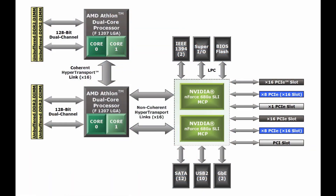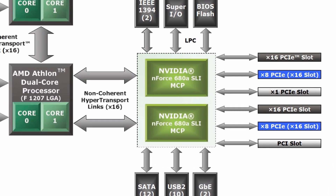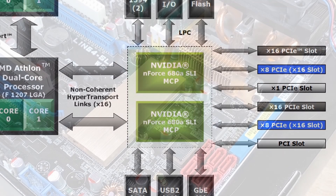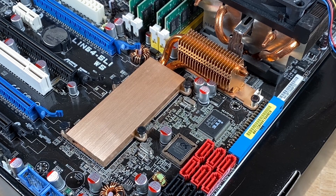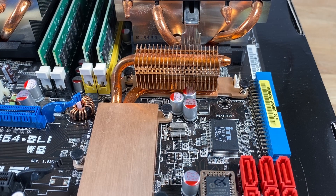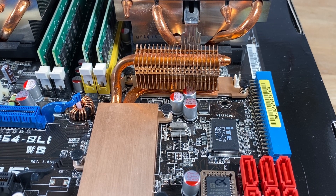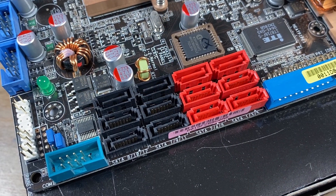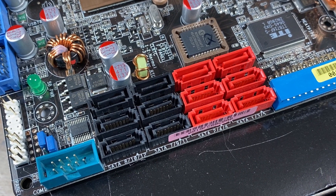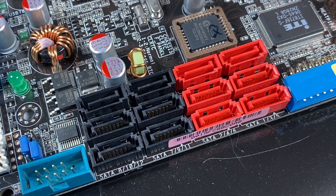To make this all work, they brought in not one but two NVIDIA nForce 680A SLI chips, which reside under this thick copper heatsink. Each of these are connected to an x16 and an x8 PCIe slot, and both SLI and Crossfire are supported. Also connected up to these are 12 SATA 2.0 3Gbps ports, which was about double the amount offered on most high-end motherboards back then.